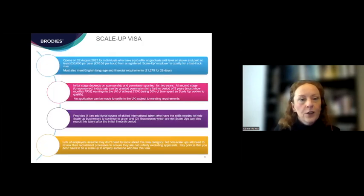Moving on to the final visa category — the scale-up visa — this opens on the 22nd of August. It is a sponsored route and to get a sponsor licence the business must demonstrate it is a suitable scale-up business, meaning a minimum number of staff plus certain levels of growth. The individual will need a job offer at graduate level or above — so for highly skilled roles — with a minimum salary of £33,000 per year, or the going rate for that particular job code if higher. English language requirements and financial maintenance requirements also apply.